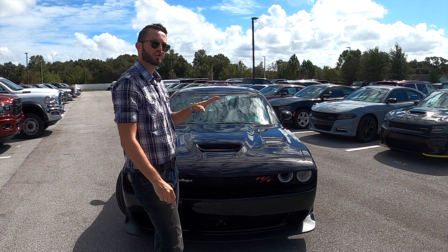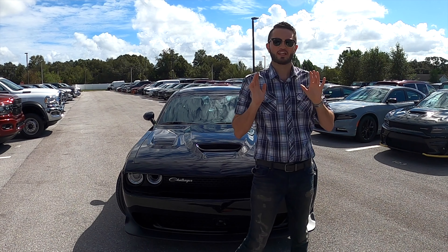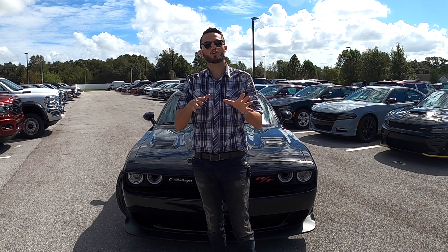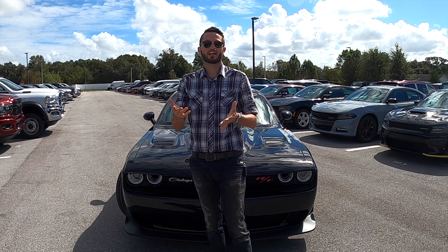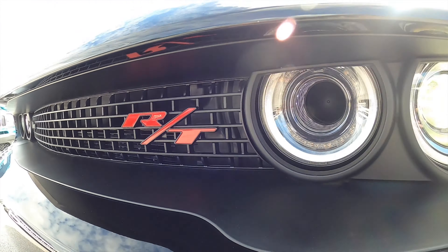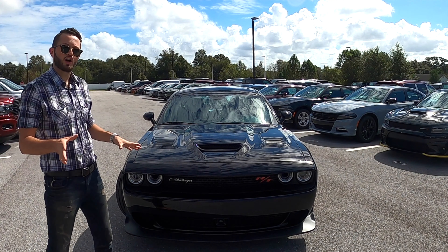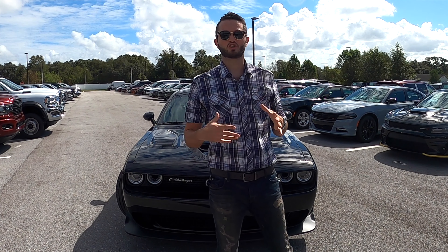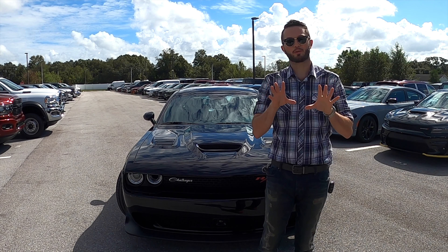On these models you can also get an available active exhaust system and available 3-mode electronic stability control — full-on, full-off, or partial-off — which helps adjust the handling for your control. You're getting LED daytime running lights and automatic headlights. You're not going to get as many features as you would on other vehicles at this price point, but what you're getting is a track-capable everyday car.